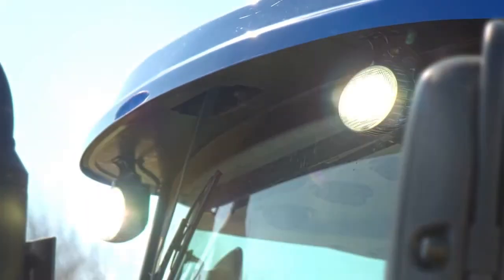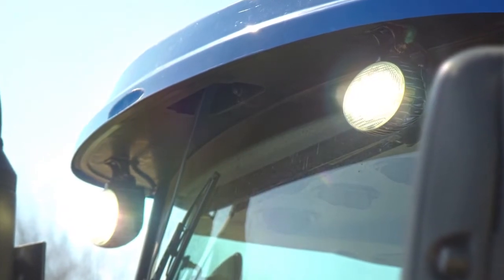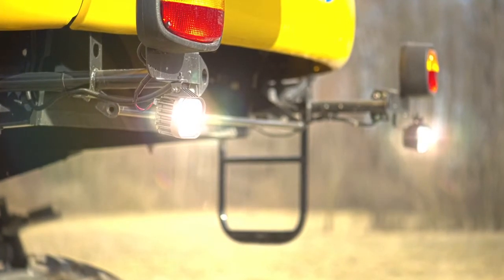Cheaper lights might save you money at the parts counter, but LED lights offer far greater value in the long run. In fact, one LED light can outlast more than 50 halogen lights.